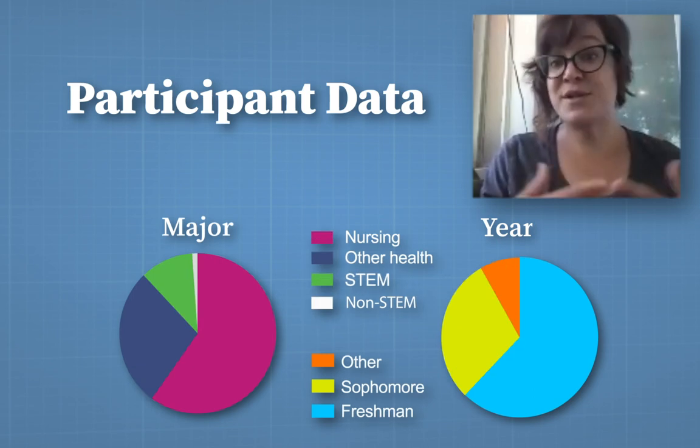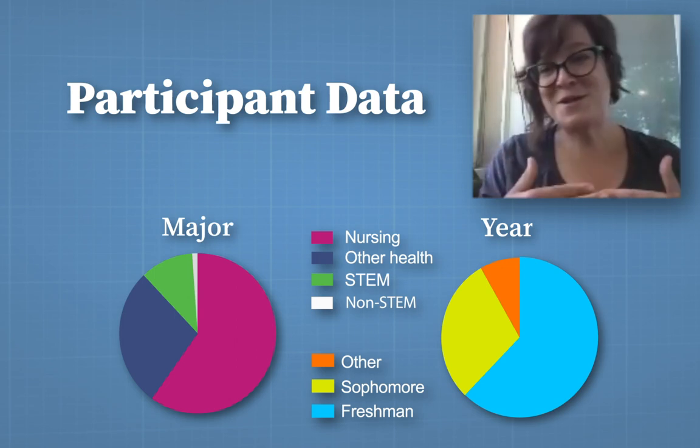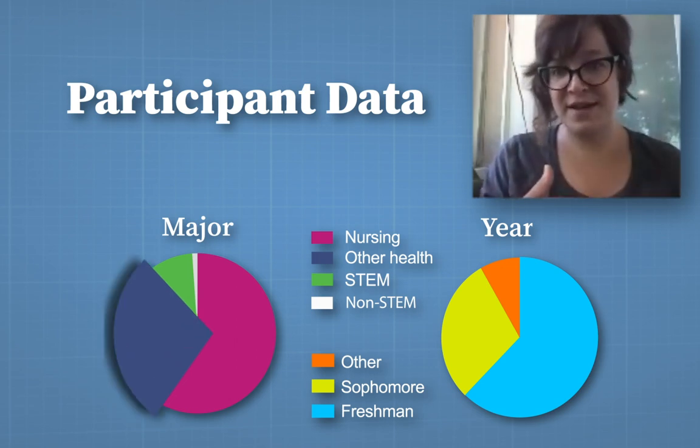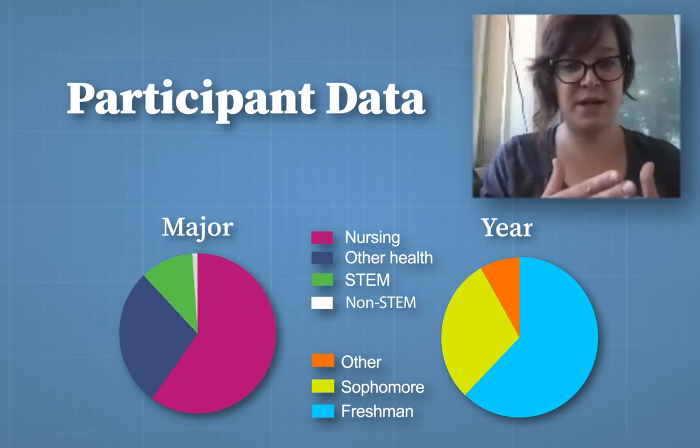We surveyed five different institutions. The class sizes ranged from 20 students to 200 — a big range. What we really looked for are sites where there was not a lot of change in grading; the only change I wanted was the use of Visible Body. The majority of students represented in this study were nursing students, and those who weren't nursing students were interested in other health fields, with a smaller portion of STEM students — very typical of A&P courses.